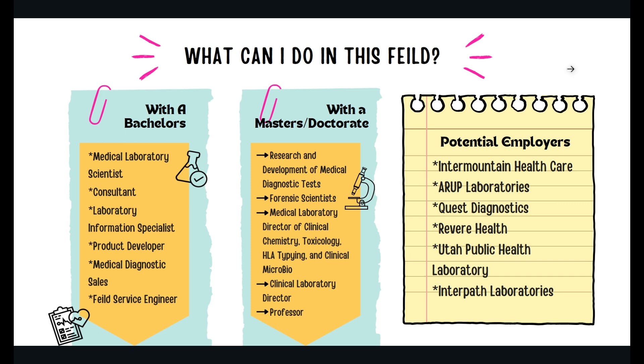Once you have decided on the major, it is important to know what life after graduation might look like. Within the medical laboratory science field, there are several options for those pursuing a bachelor's degree — you could become a medical laboratory scientist, a consultant, a laboratory information specialist, a product developer, a field service engineer, or go into medical diagnostics sales. For those with a master's degree or doctorate, you could pursue careers such as research and development of diagnostic tests, forensic science, professorship, or medical laboratory director in several different fields.